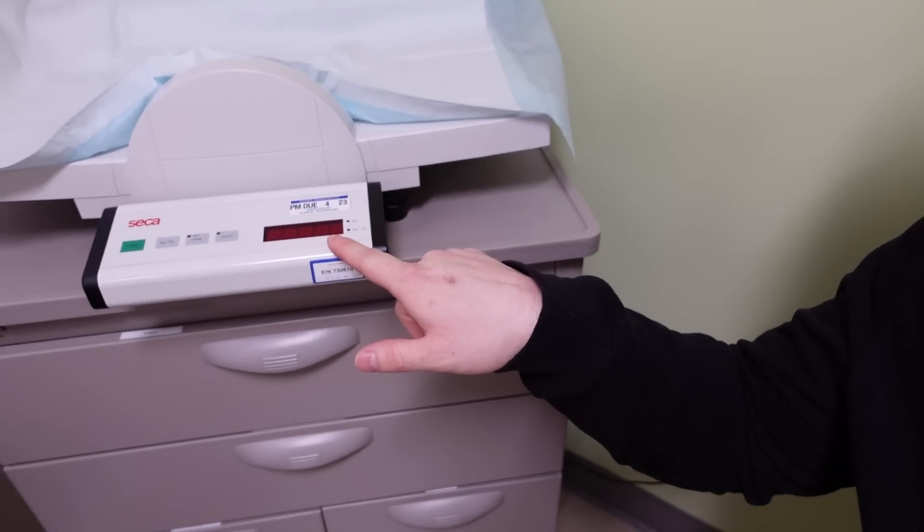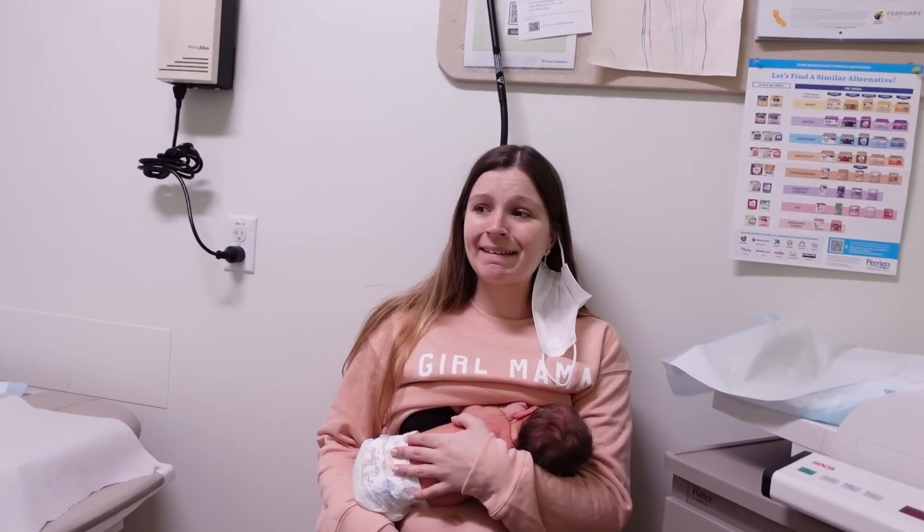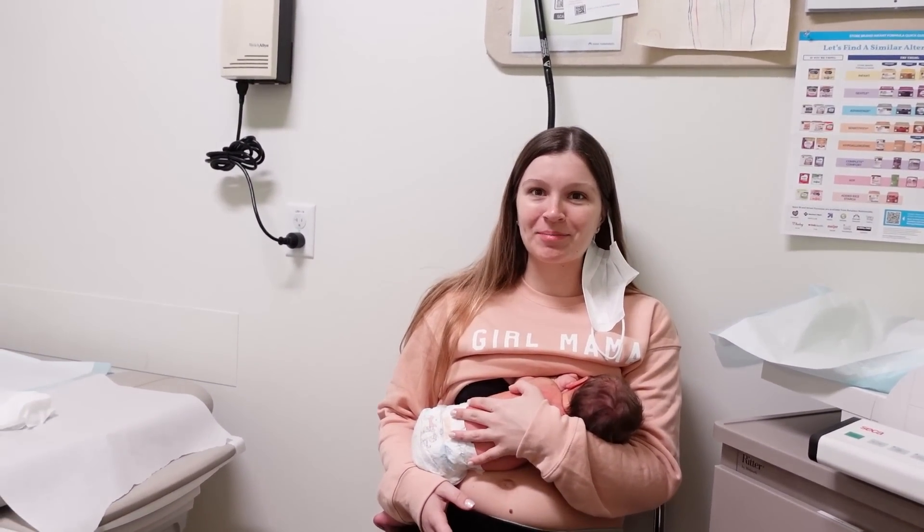We just finished the checkup with the doctor. As far as baby's weight goes — Mason was freaking me out — I misread the scale and thought she was 6.15 ounces, but she's actually 6 pounds 15 ounces. She barely lost any weight — under six percent — so she is totally fine and super healthy. She checked out on everything, so we're going to pack up and head home.